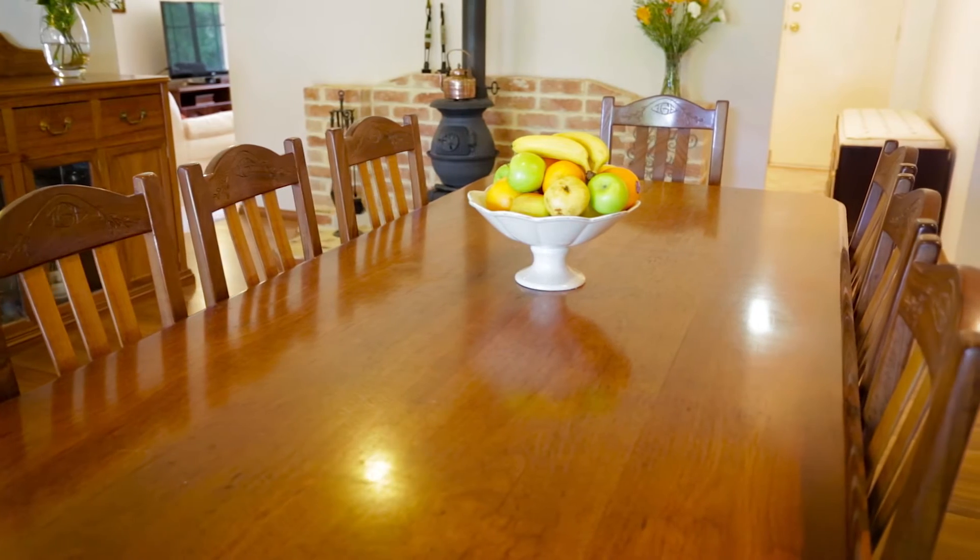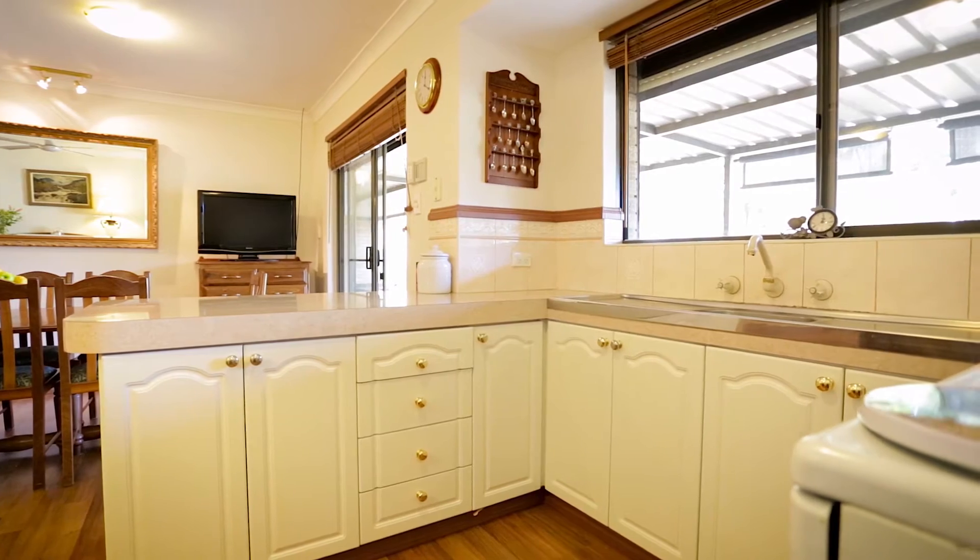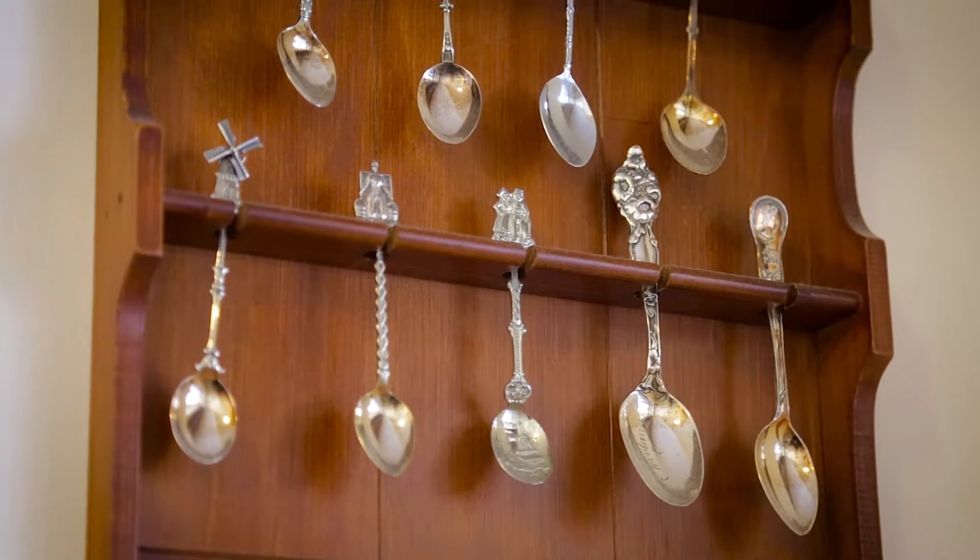Feeling a little like a master chef? If so, you'll really appreciate the well-appointed kitchen that will allow you to show off some of those culinary skills.